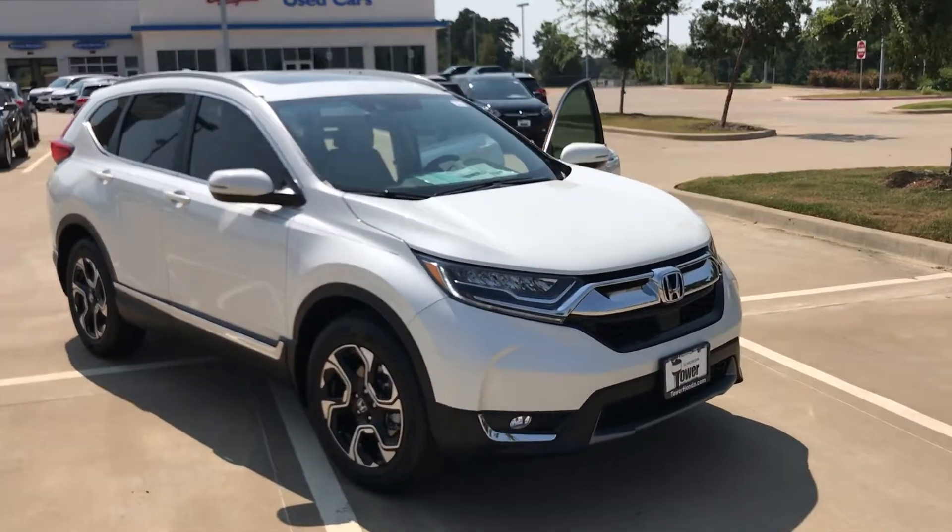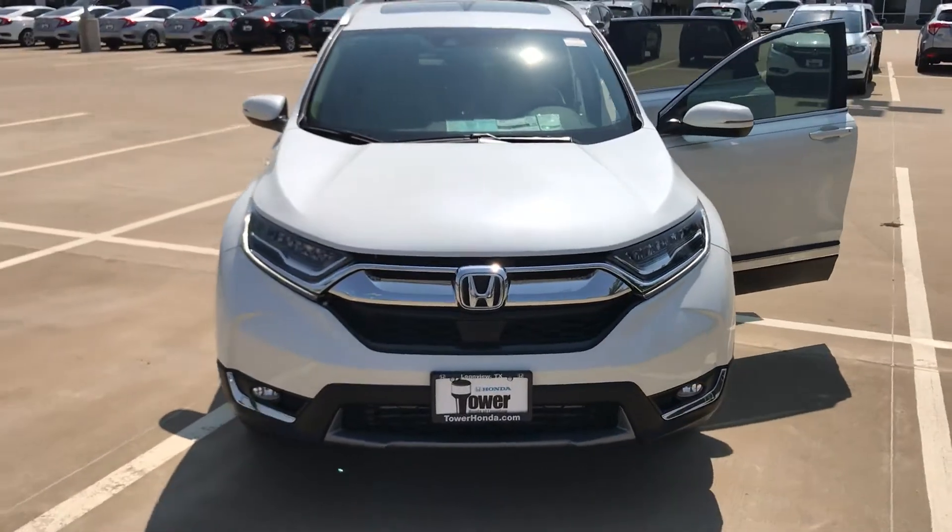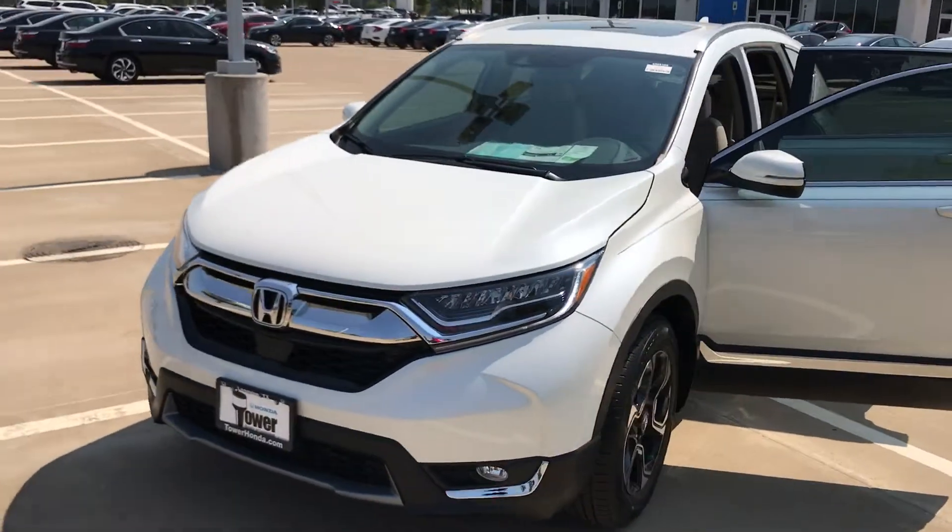This is Gerard here at Tower Honda of Longview. Just wanted to give you a quick walk around of the 2017 Honda CR-V Touring.